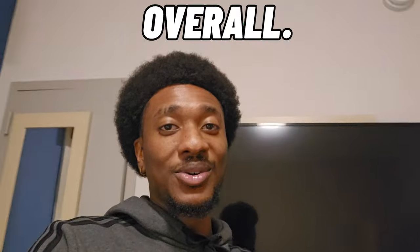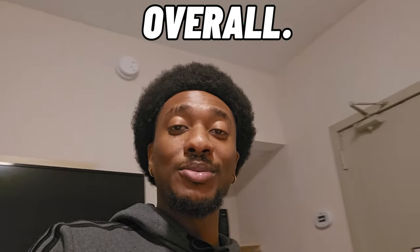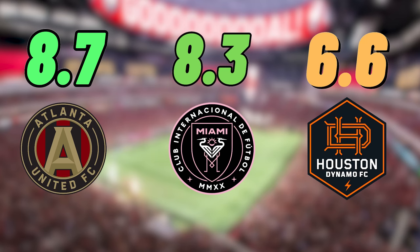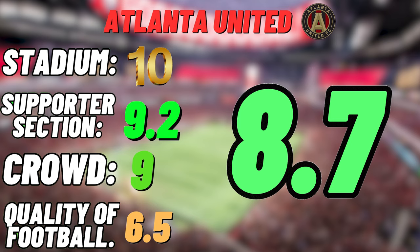The composite score for Atlanta United comes down to a total of 8.7, which moves it ahead of Inter Miami and Houston Dynamo, sitting right there at the number one spot for right now. Do y'all think anybody will be able to dethrone Atlanta United for the best atmosphere in the MLS? Let me know down in the comments. Next up, we're going to Q2 Stadium to see them Austin FC boys — they're playing my club FC Dallas, and we're gonna whoop y'all's ass!